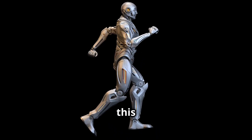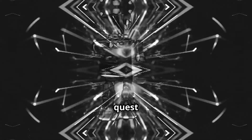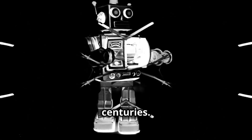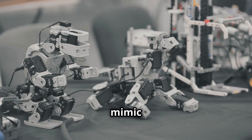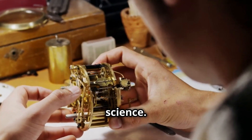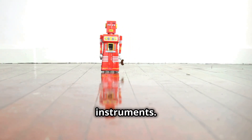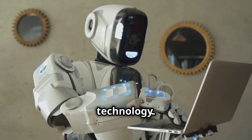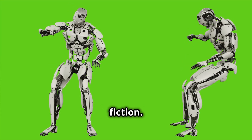The quest to create humanoid robots is not recent — its roots stretch back centuries. Early inventors crafted intricate mechanical devices to mimic human movements. These early automatons were more spectacle than science; they could perform complex movements like writing and playing instruments and captured the public's imagination, yet were limited by their technology. The dream of true humanoid robots remained science fiction.